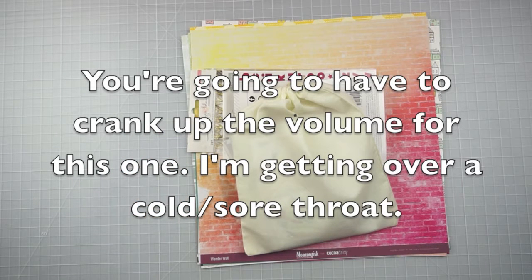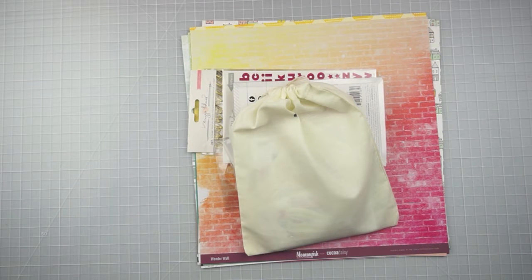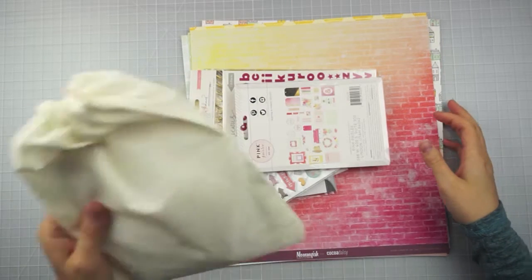Hey everyone, it's Samantha from Scrapmasters Paradise, and today I've got the Coco Daisy kits to share with you guys. These are the kits from December — I'm a little late doing this because I took a two-week break.